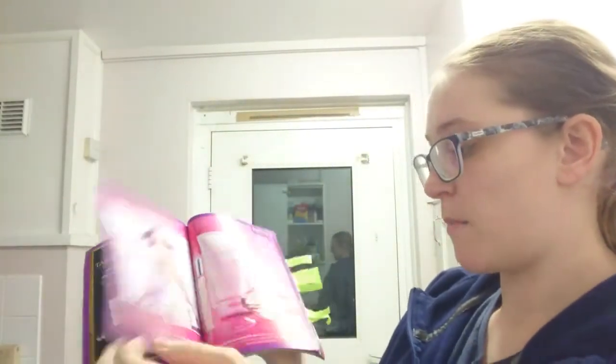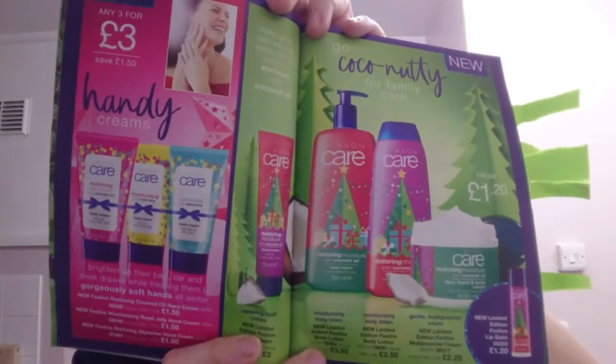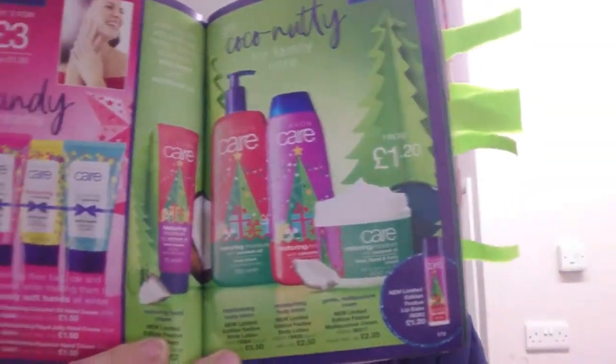There's a lot of makeup and perfume gift sets which I won't show all of. Then we have some mini hand creams and body lotions for Christmas, ranging from £1.50 to £3.50, with any three hand creams for £3. There's also a lip balm from £1.20 as well.